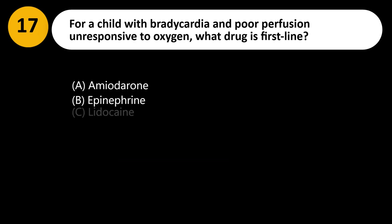For a child with bradycardia and poor perfusion unresponsive to oxygen, what drug is first-line? A. Amiodarone. B. Epinephrine. C. Lidocaine. D. Magnesium sulfate.